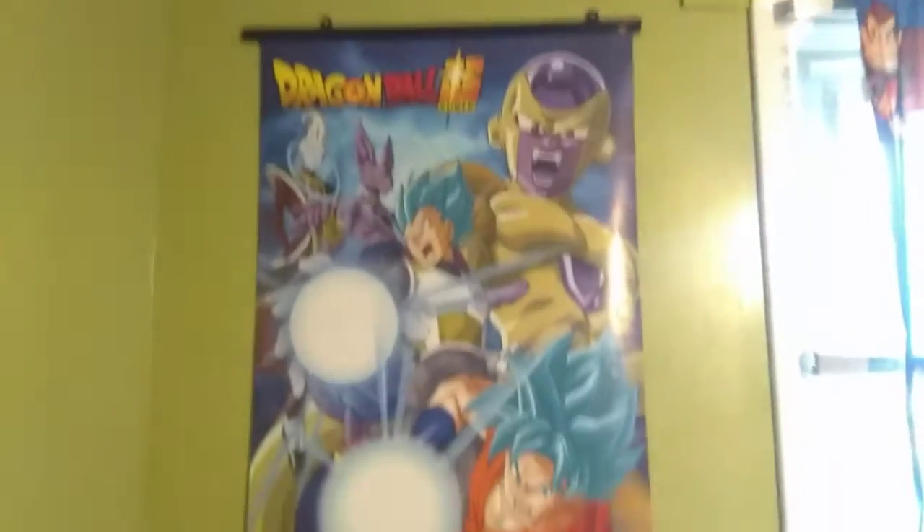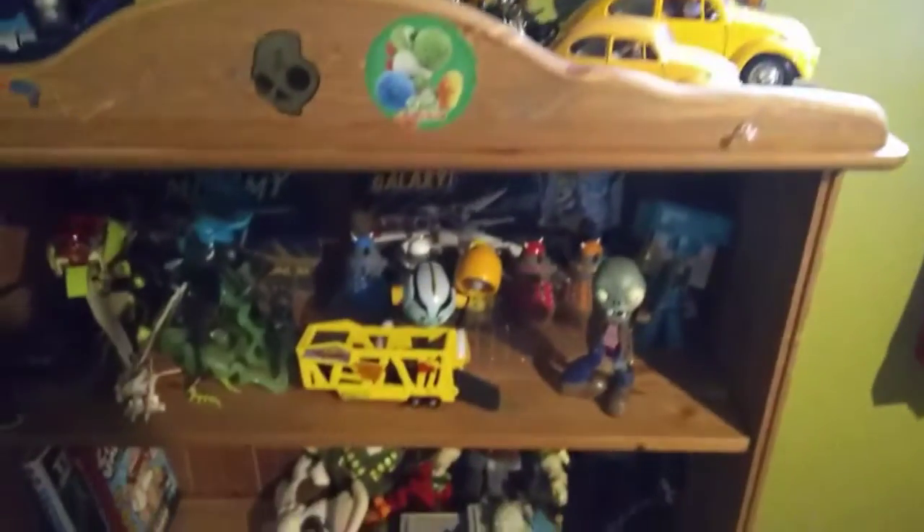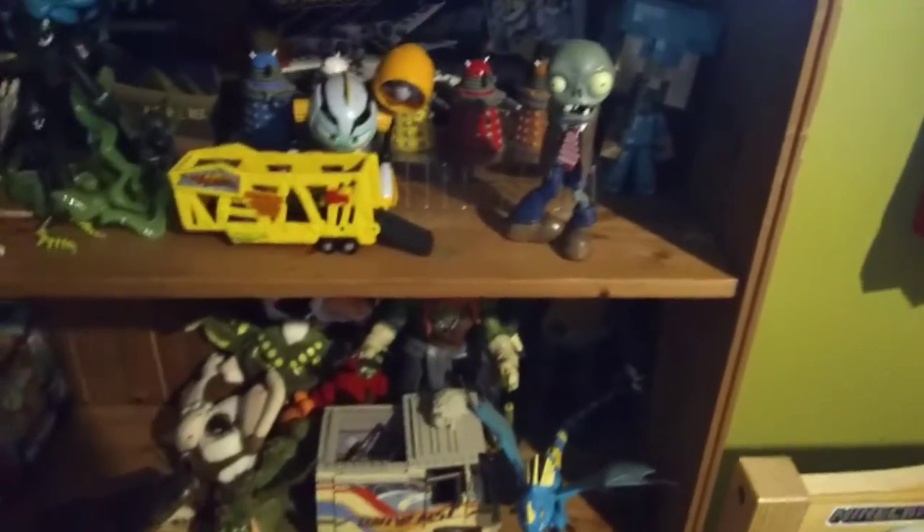Here is some of my Transformers. Here is my Planet Transformer — it is really cool, and it takes a while to transform. Here is the Dragon Ball Z Super poster. Here is a little tiger stuffy. Here is a T-Rex Transformer. Here is my Galaxy Squad set, but it is kind of broken. Here is all my books down there. And here is a statue.